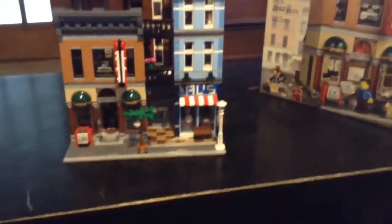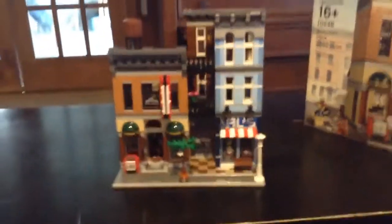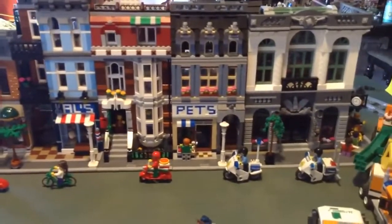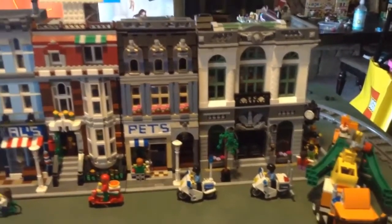Yeah, see the picture of the front and the back. That's about the end of this video. Tomorrow I'll be showing it in the city — okay, goodbye!